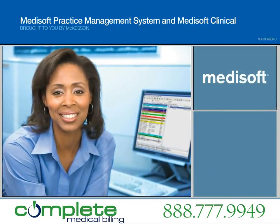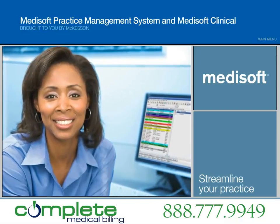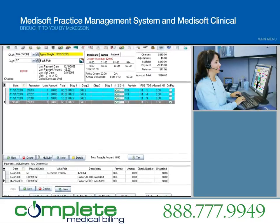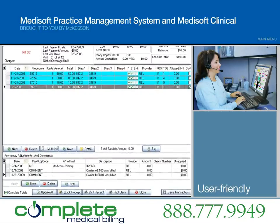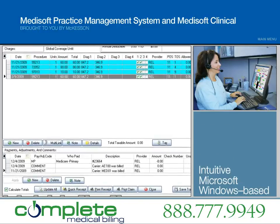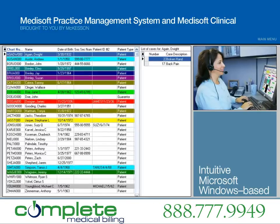Trusted by tens of thousands of users, the Medisoft practice management system is designed to simplify and streamline the way you run your practice. Medisoft's latest release, version 16, features a new user-friendly interface designed to improve your staff's productivity and overall workflow experience. The intuitive Windows-based system makes navigation fast and simple with familiar and grouped commands displayed in colorful, effective graphics.